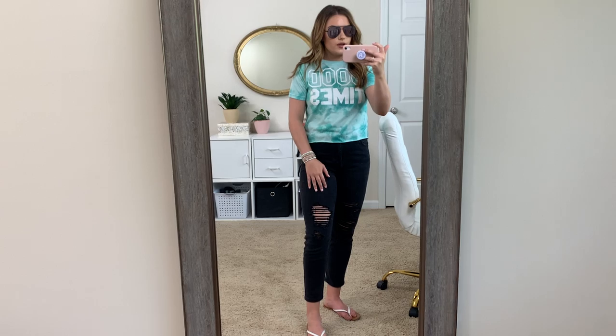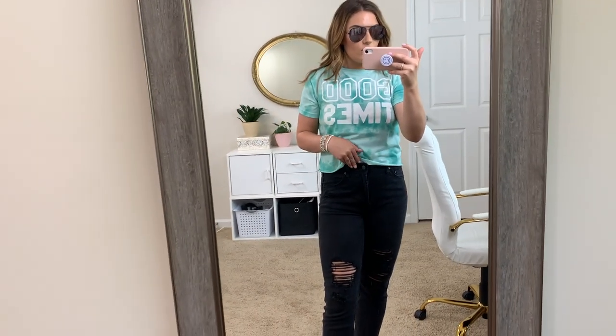I hope these jeans are still available — they're from last year. And then this tee I got at the beginning of quarantine. It just says 'good times,' has a raw hem, and it's perfect for high-waisted denim — it comes up perfectly. And then these sunglasses are actually from Amazon. They're high-key dupes from Quay — my favorite sunglasses of all time.